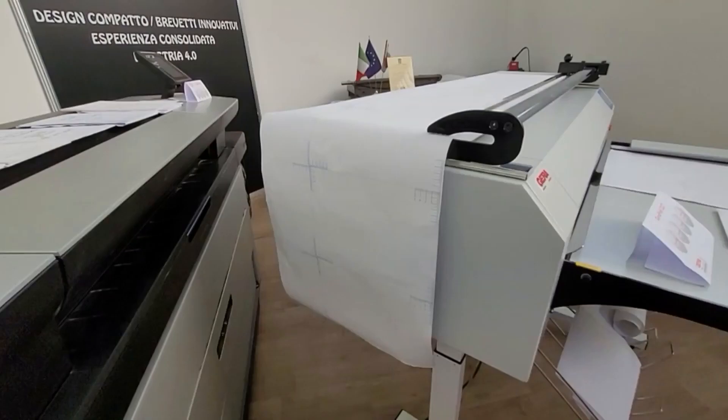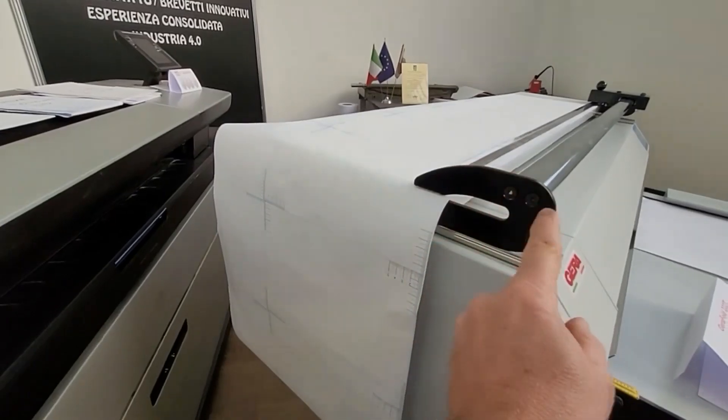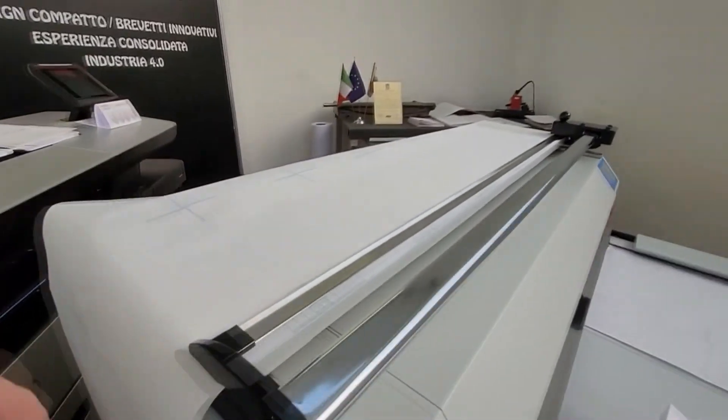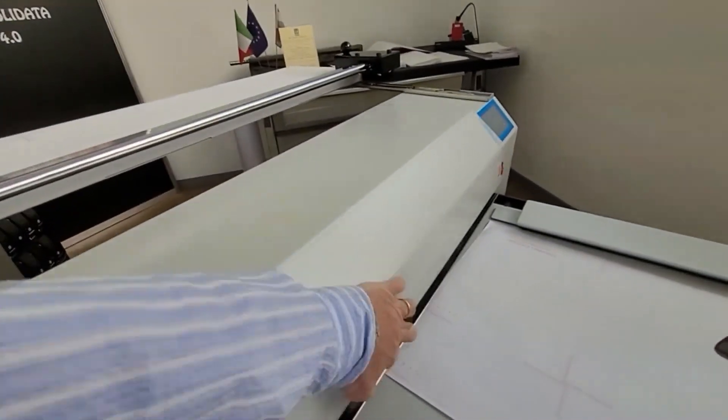The side profile of the cutter has been designed to facilitate the trimming of very long copies over 120 cm. The cutter is equipped with slides for lateral movement for easy access to the folder.